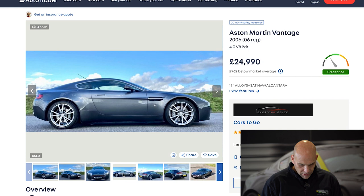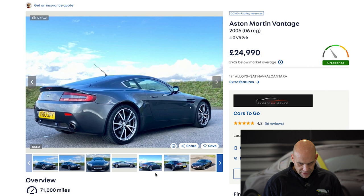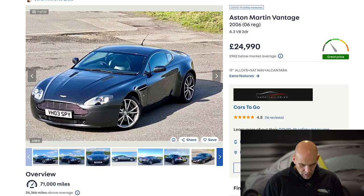Always close to the entry point of the DB9 is a 4.3 V8 Vantage, and here we have one at £24,990 with 71,000 miles on the clock. In recent weeks and months the market has hardened a little and about £25,000 is probably the right starting point for a V8 Vantage. With 71,000 miles though, I think this car should be a bit cheaper — probably £20,000 is closer to the right asking price for a private sale car with that mileage.